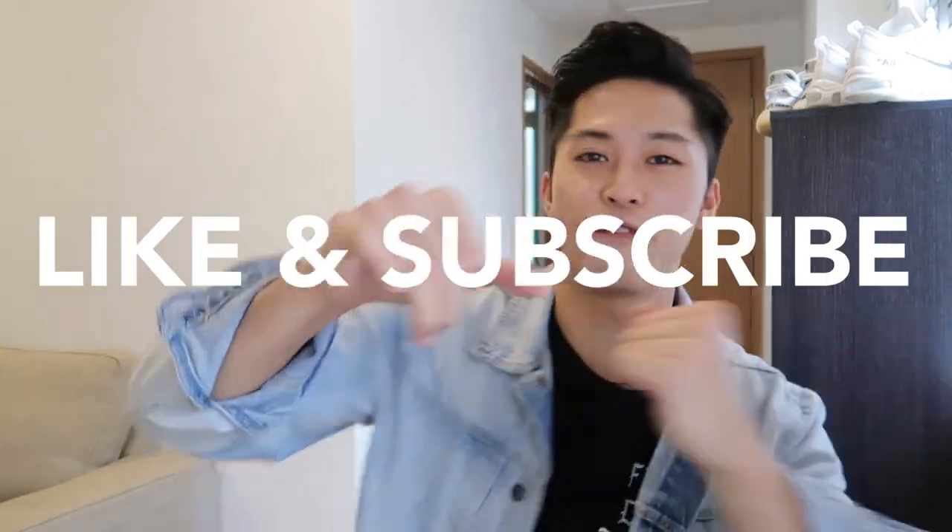Thank you guys for watching the video — like and subscribe, don't forget. The GOAT app is a great app to buy from; I've had a very, very good customer experience and it's legit. Also drop a comment below on what shoes you want to cop this year. Check out my Instagram and thanks for watching guys — see you next time!